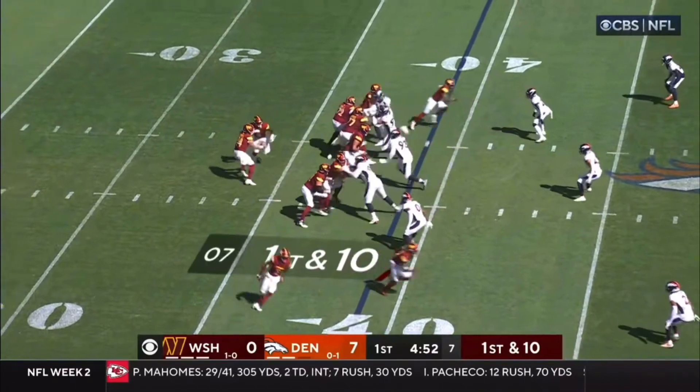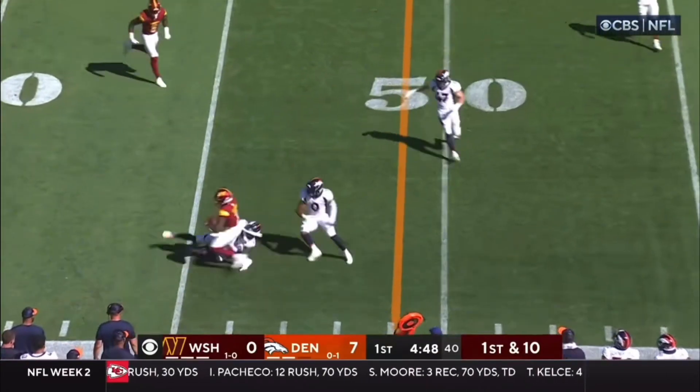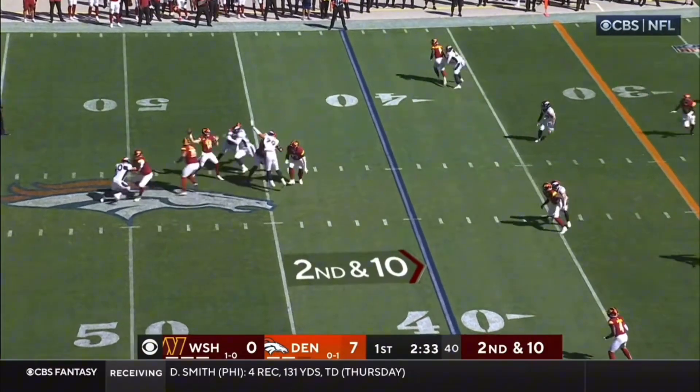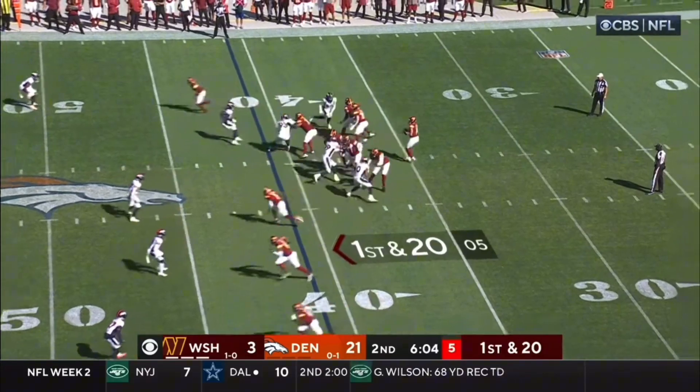That's one of the parts that Eric Bieniemy brought over here to the Commanders. On first and ten, so they rule it an incompletion. Second and ten — Howell! First and 20 after the penalty.